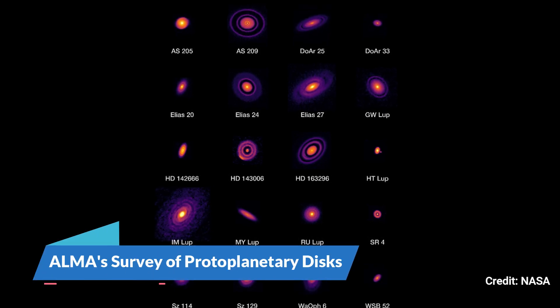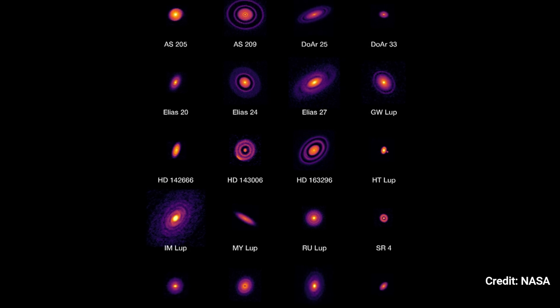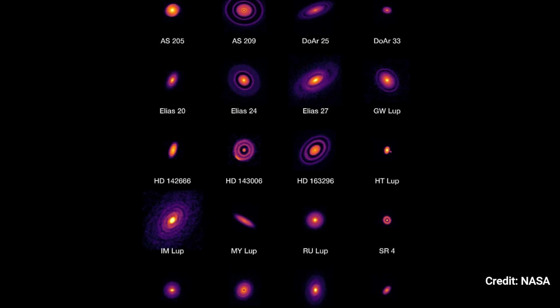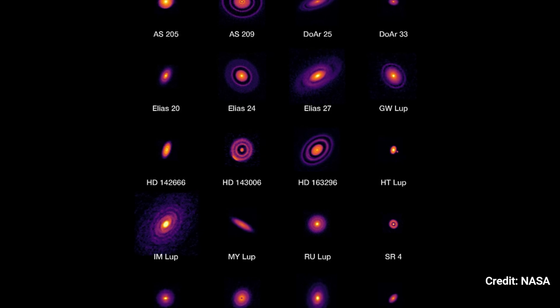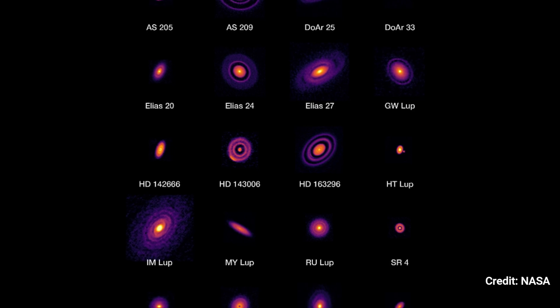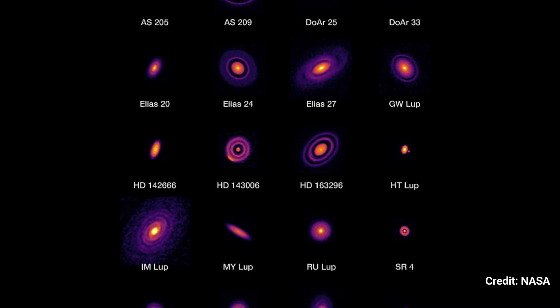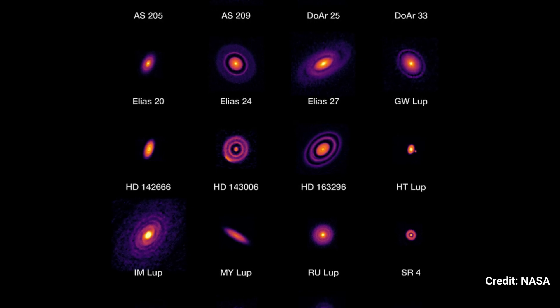Number 1. ALMA's Survey of Protoplanetary Discs. The researchers will study 17 of the 20 nearest protoplanetary disks discovered by Chile's Atacama Large Millimeter-Submillimeter Array in 2018 for the disk substructures at high angular resolution project using NASA's James Webb Space Telescope.